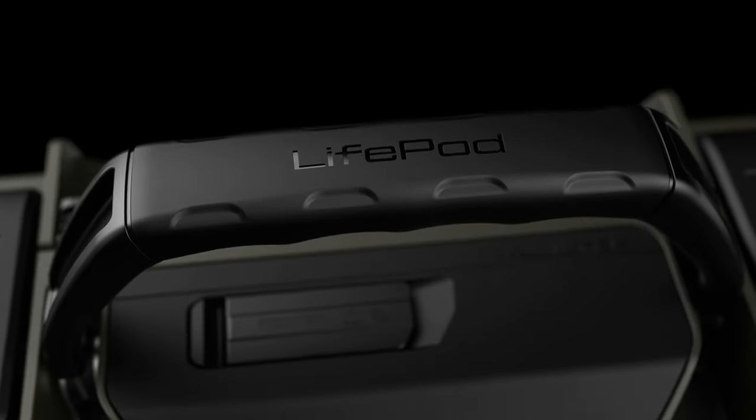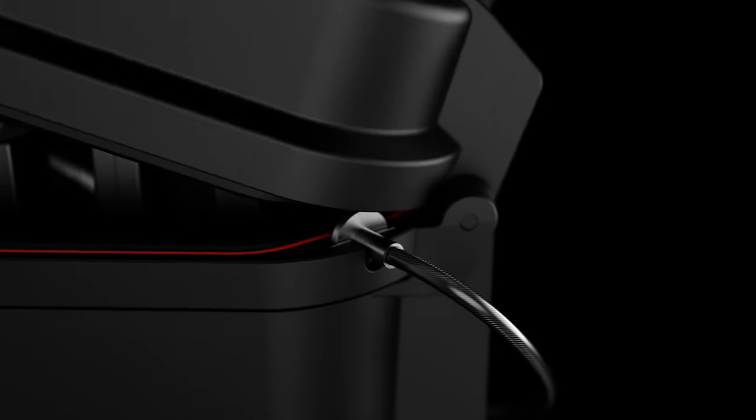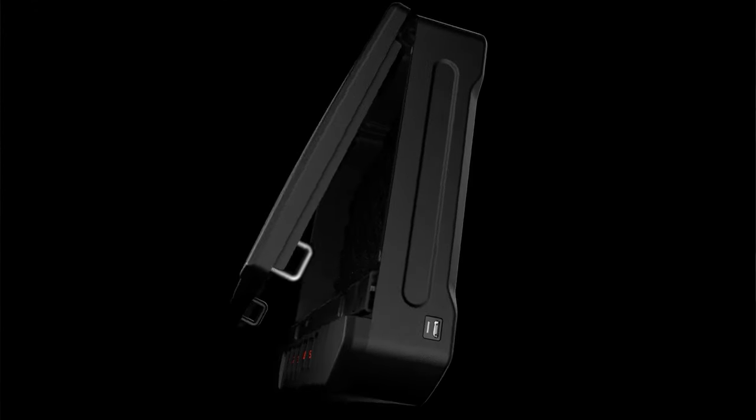Voltec Safe specializes in high-tech security safes and cases. If you're in the market for a travel safe, whether storing firearms or general purpose items, we have a few select options just for you.